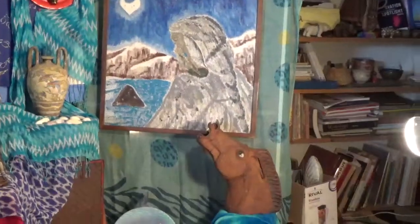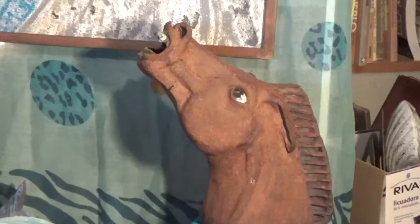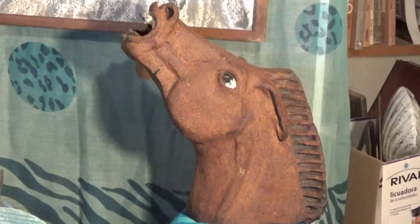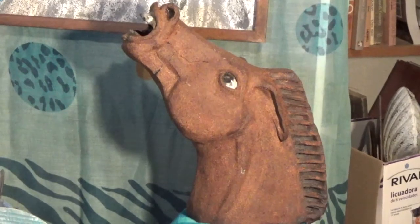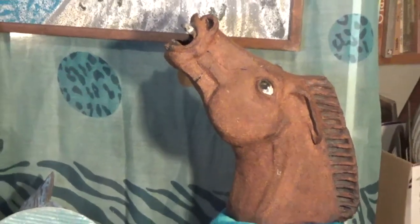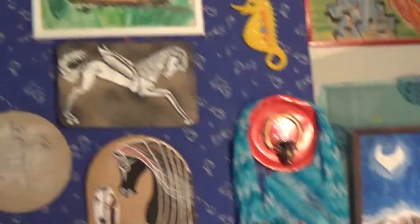Down below the painting is a sculpture of a horse's head. This is Claudia's sculpture — it's stoneware. And this brings my theme to the fore. My theme is both water and horse. A particular horse will be the winged horse, the flying horse — usually known as Pegasus. So I'll kind of start with that.